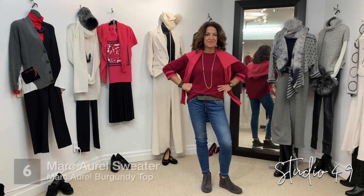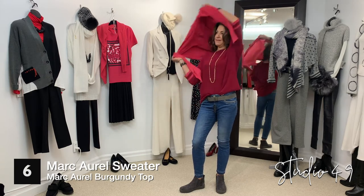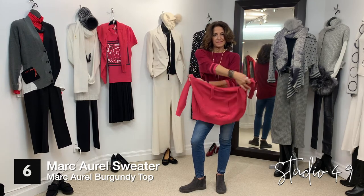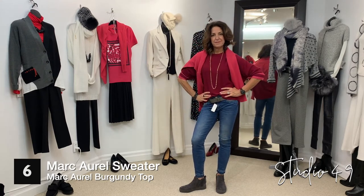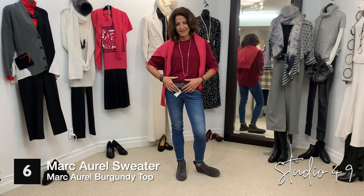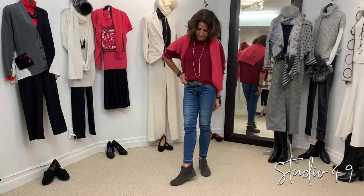Sherry's wearing our new Marcarell sweater that's just come in — it's in a beautiful bright pink. It's a hoodie made in a knit, with a little hood and a little pouch for your hands. It's a really lightweight knit. She's got a burgundy top by Marcarell, a three-quarter sleeve with a pink stripe on the bottom of the sleeve. She's wearing a belt by Susie Rohrer and the Mosh Mosh jeans, along with the most comfortable pair of Gabor gray suede flat boots.